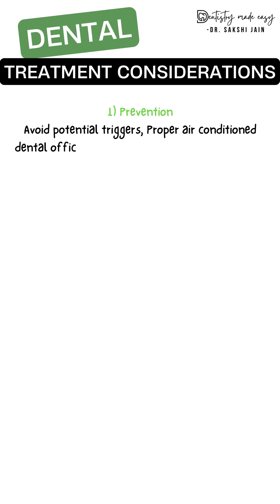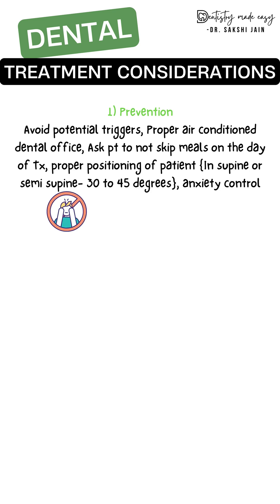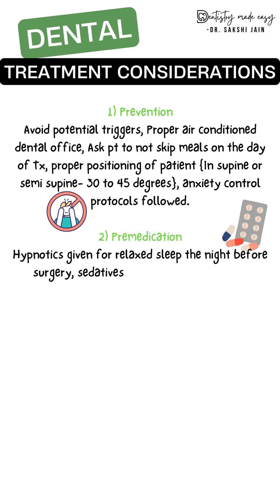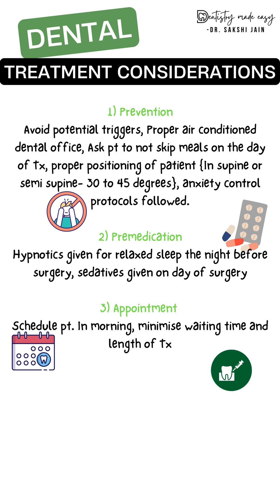Regarding dental considerations, prevention is better than cure. Avoid potential triggers, ensure proper air conditioning to prevent hot and humid climate, and ask the patient not to skip meals. Positioning is very important, and an anxiety control protocol should be followed. Pre-medication such as hypnotics or sedatives should be given to reduce anxiety.